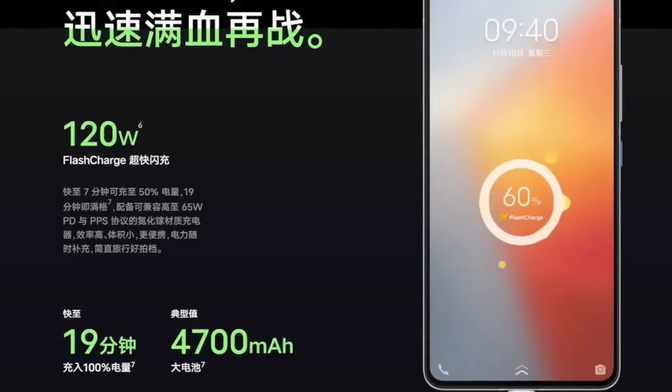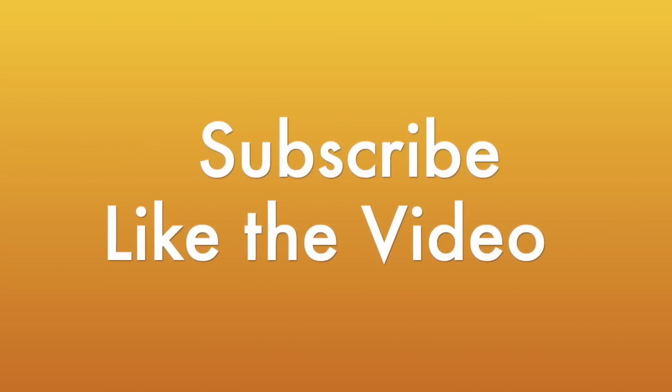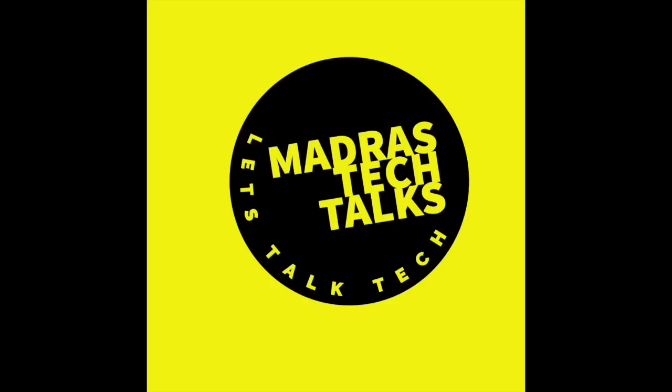That's it from me for this video. Hope you guys enjoyed it — please feel free to hit the subscribe button and smash the like button. See you soon in another tech video. Bye!